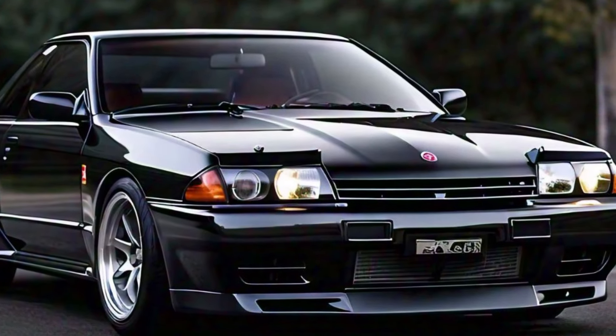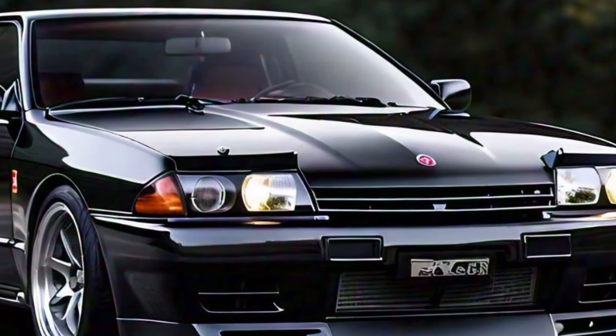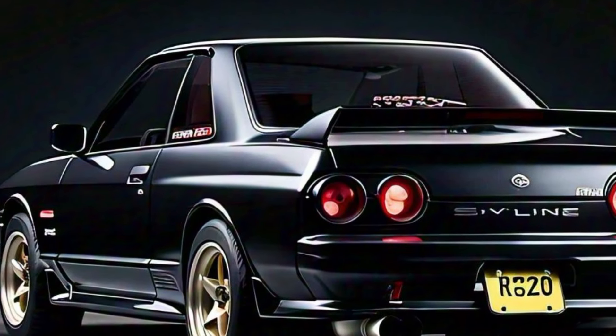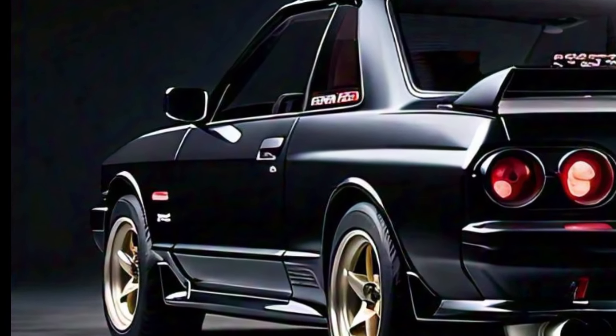Hey everyone, welcome back to the channel. Today, we're diving into one of the most anticipated releases of the year — the 2025 Nissan Skyline GTS. If you're a fan of Nissan's iconic Skyline series, you're going to want to stick around for this one.